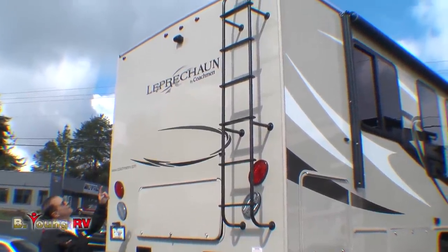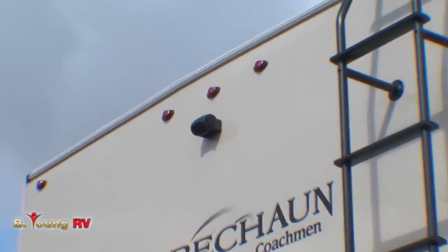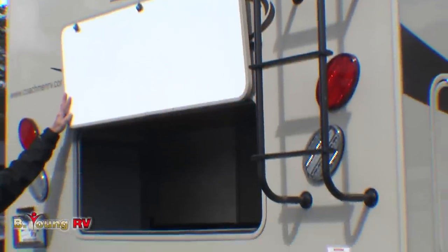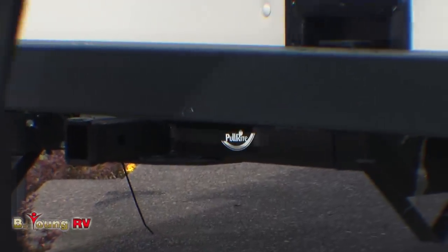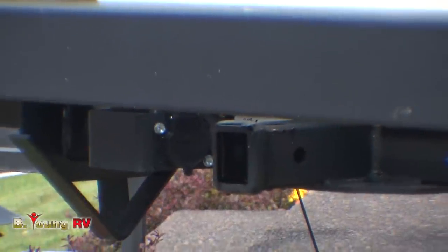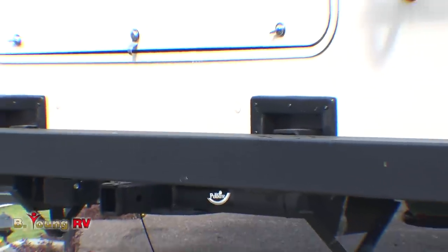You'll see the backup camera up there and there are also LED lights on that back side. Moving down to the bumper area — this is another access point, nice and easy to get into, with a light inside. We have a pull-right hitch — 5,000 pound hitch with a seven-way bargeman plug. So if you want to tow something, you can. There are skid bars down there in case you hit a driveway — it won't damage anything.